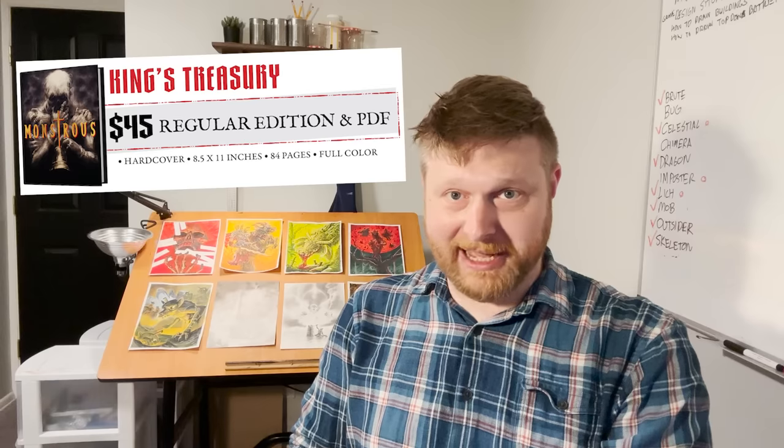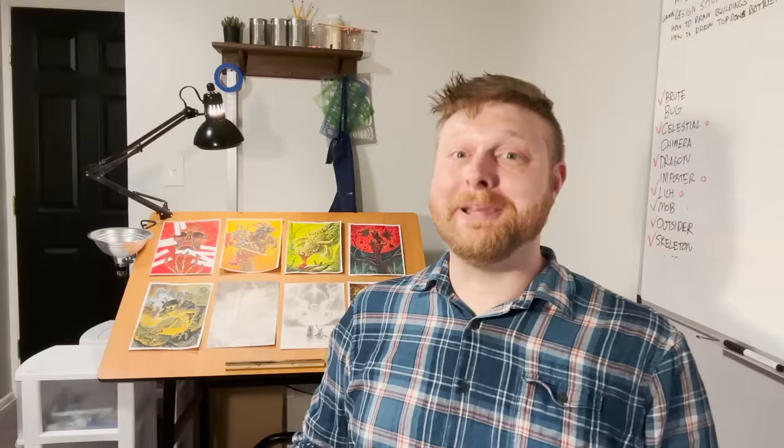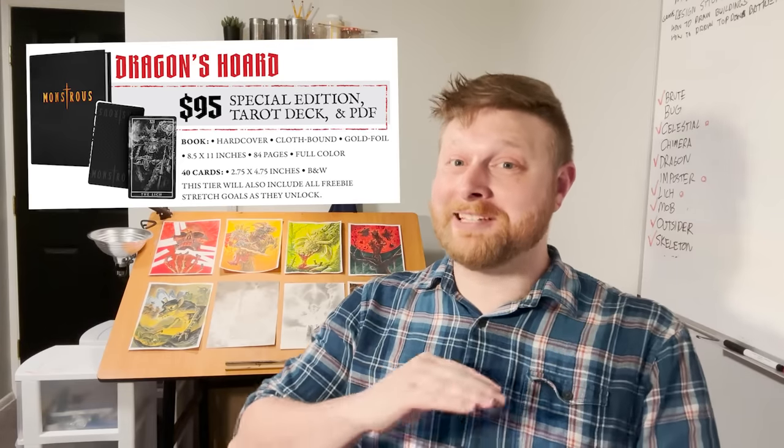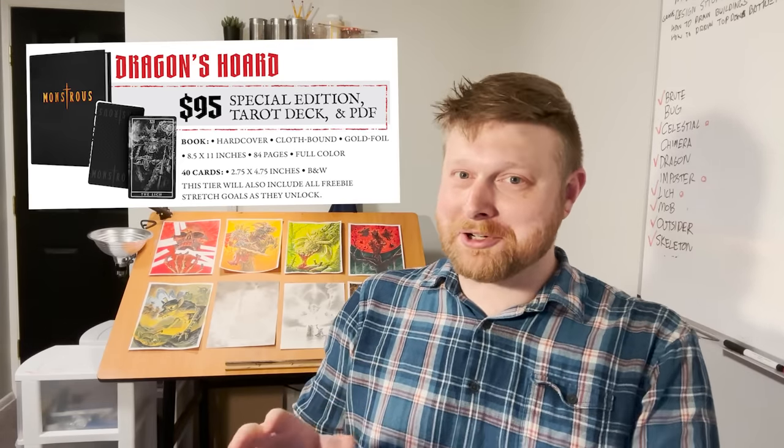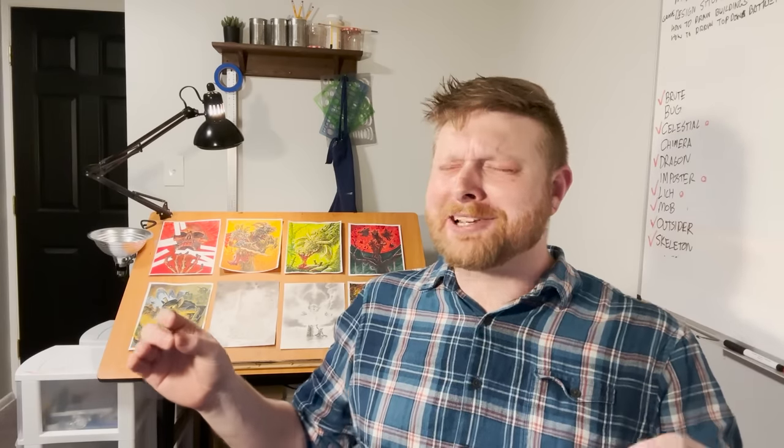You'll see on the campaign page that we have a few different pledge levels: digital only, the standard hardback edition, and the deluxe hardback edition with the classy cover with the gold foil title. We also have a pledge level that comes with the deluxe hardback and a deck of monster cards so you can show off all these creepy things to your players. If we bust through our initial funding goal, we have some exciting stretch goals planned as well, including digital content for all pledge levels, and that deluxe hardback edition gets closer and closer to looking like the book that's in my mind's eye whenever I close my eyes and think monstrous thoughts.